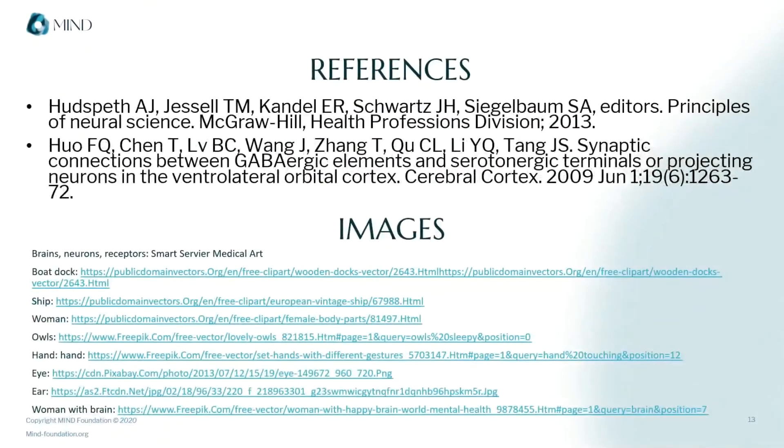To learn more about receptors, you can browse these references, or check out our blog, where you'll find posts on specific receptors and their interactions with particular molecules. See you next time on the Elements of Science.